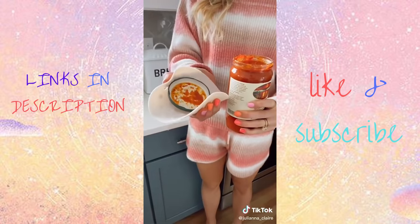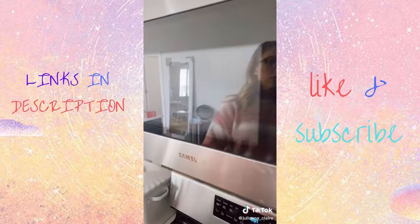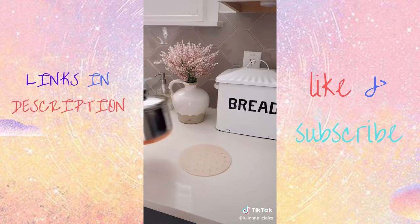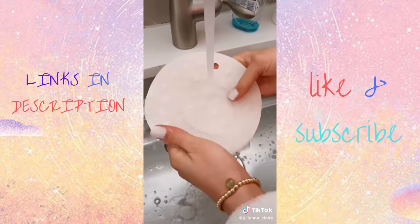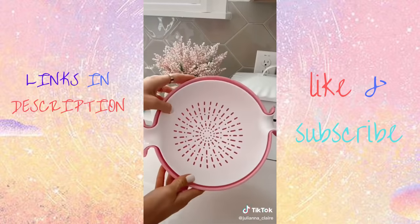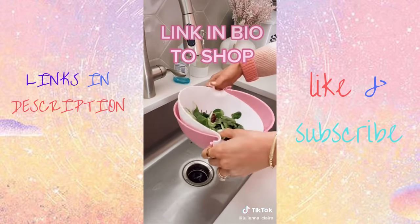These multi-use mats come in a pack of five for $6. They're microwave, oven, and dishwasher safe, and can be used for so many purposes around the kitchen. You can use these as a trivet, splatter guard, jar opener, utensil holder, coaster, and pot holder, and they're super easy to clean. This two-in-one bowl and colander allows you to easily wash your fruits and veggies. Link in bio to shop all products.